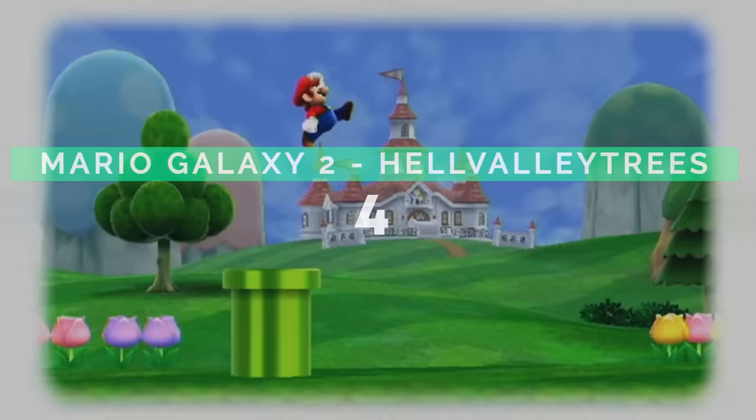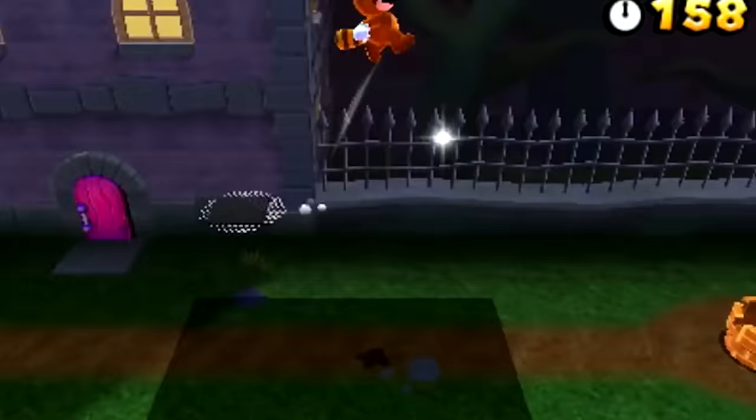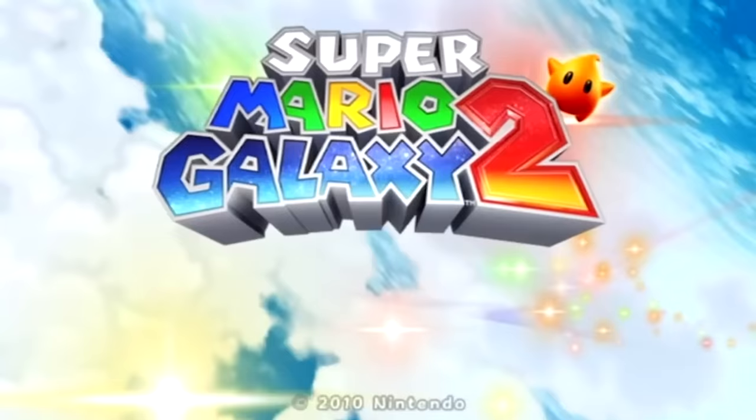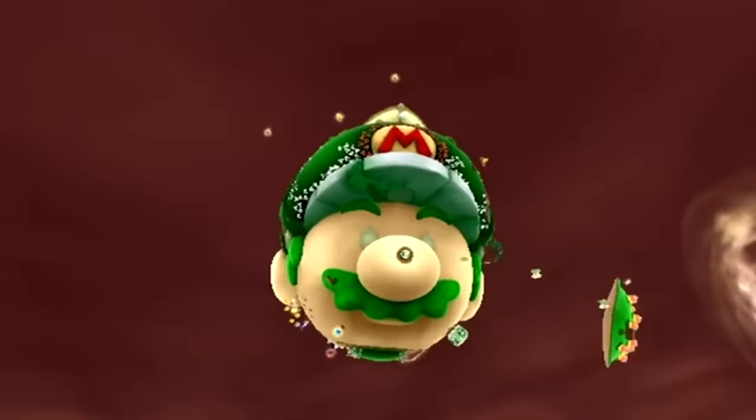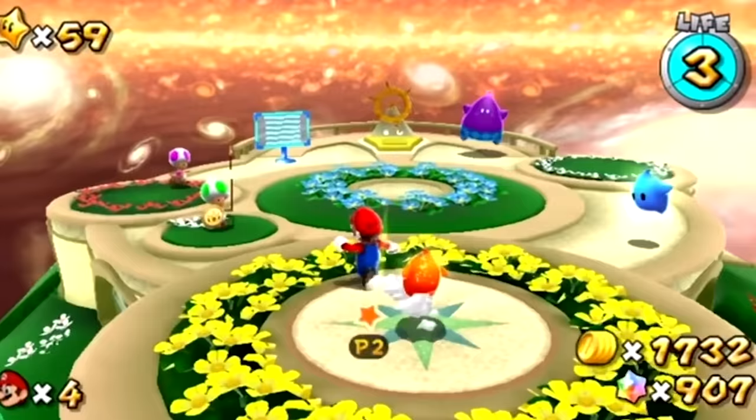Mario is home to many easter eggs, some being clearly more disturbing than others. One that seems to appear time and time again are these shadow-like ghost figures. We can find them at the end of World 4-4 in Mario 3D Land, but they appear more ominous in Mario Galaxy 2. You can find these assets in the files, titled as Hell Valley Sky Trees. What's worse is these creepy figures aren't just mysteries in the source files — they're actually used in the game.